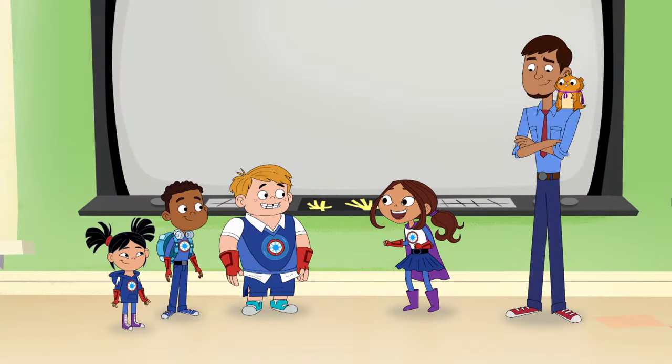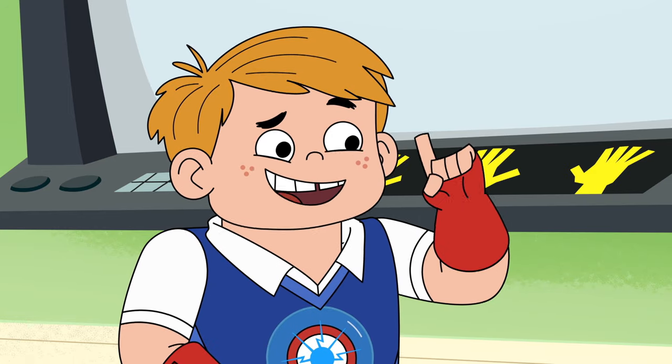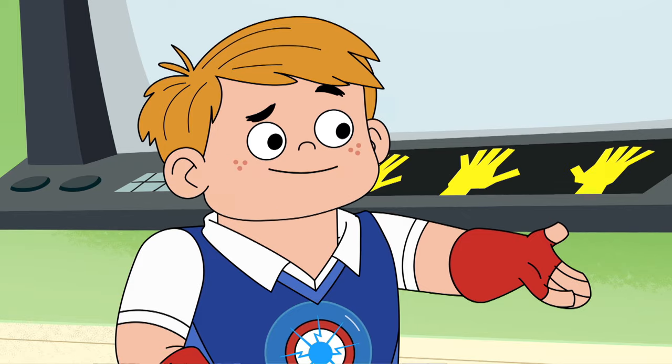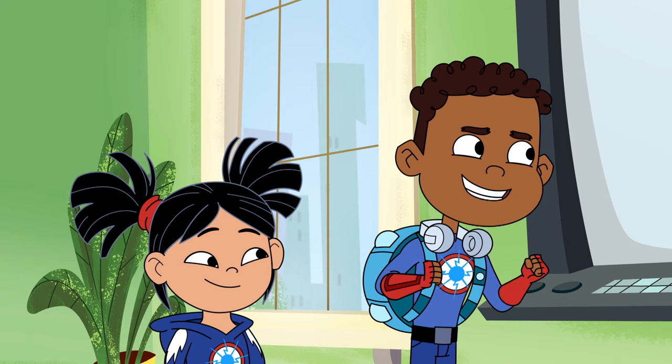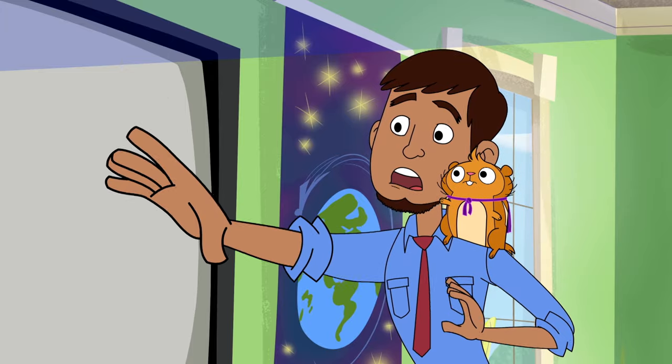First, we've got to decide what kind of hero suits to make. And then, we can figure out what kind of stuff we can use to make them. Yes, but it has to be the right stuff. No prob! We have a lot of stuff in the supply closet.